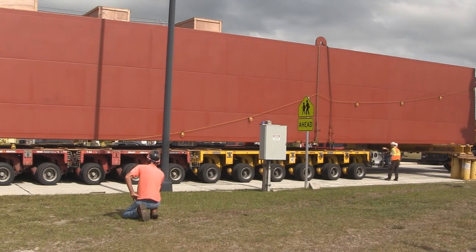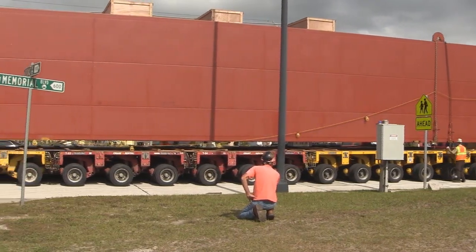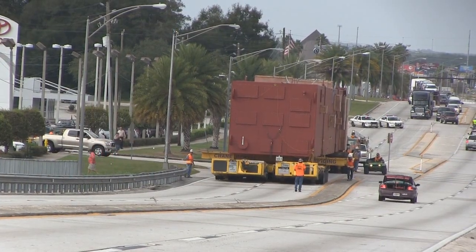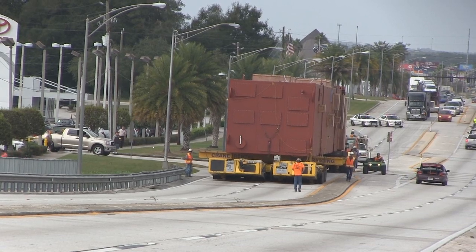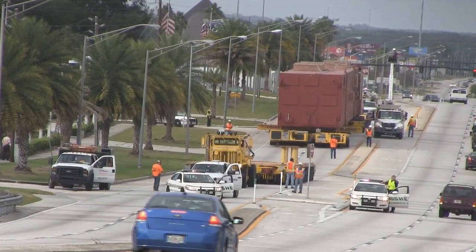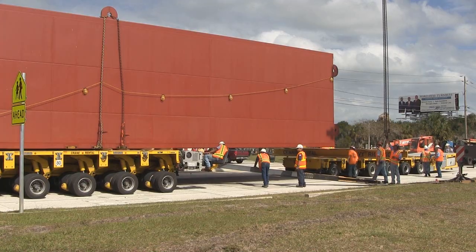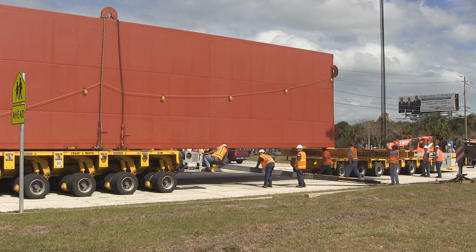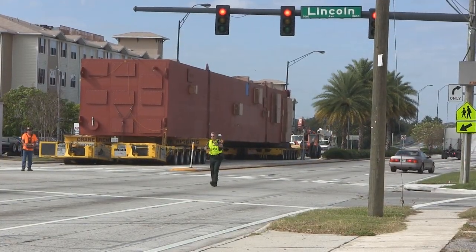The in-route Goldhoffer configuration change posed another set of unique challenges for Crane Rental. Bridge number one had little real estate, as the shoulder offered about half the room necessary for the trailer reconfiguration. In addition, the road was a major thoroughfare that crossed over a Florida interstate highway. The Goldhoffer configuration changes would have to occur in the roadway, which would mean completely blocking traffic at two extreme intersections.